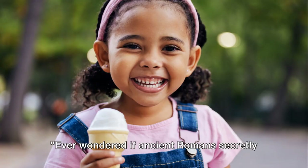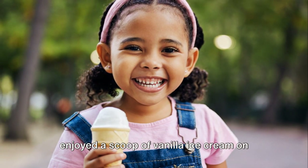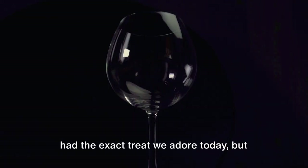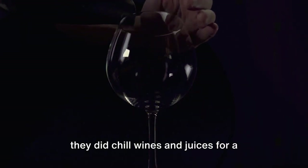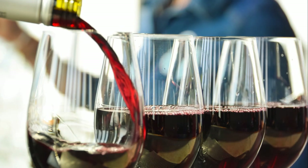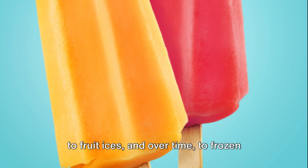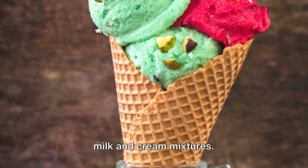Ever wondered if ancient Romans secretly enjoyed a scoop of vanilla ice cream on hot summer days? Well, they might not have had the exact treat we adore today, but they did chill wines and juices for a refreshing respite. This summer habit eventually gave birth to fruit ices, and over time, to frozen milk and cream mixtures.